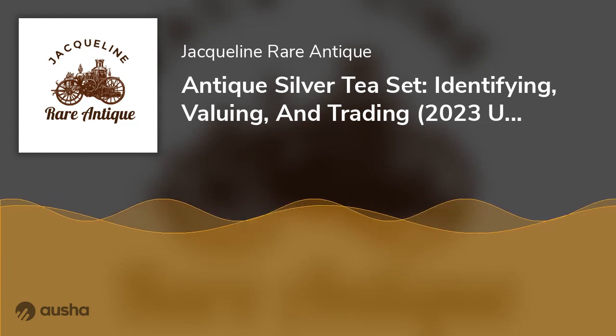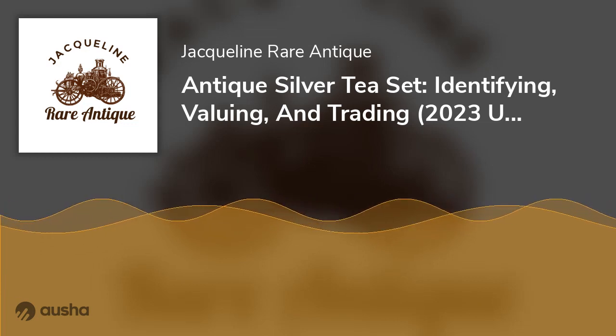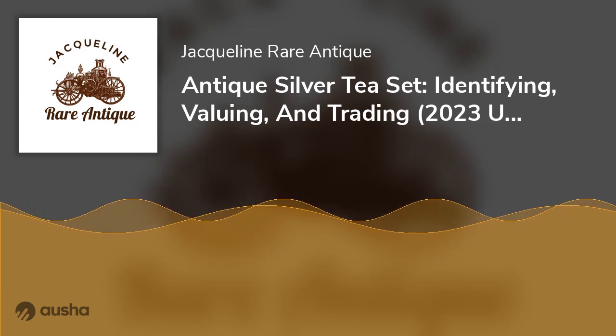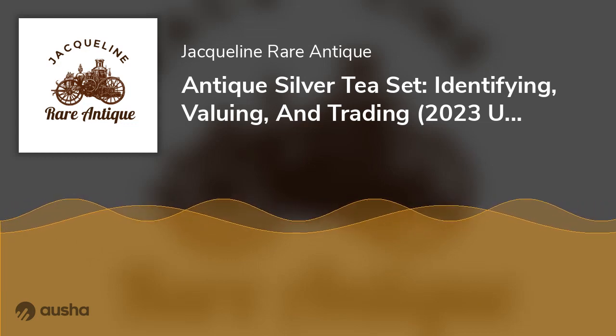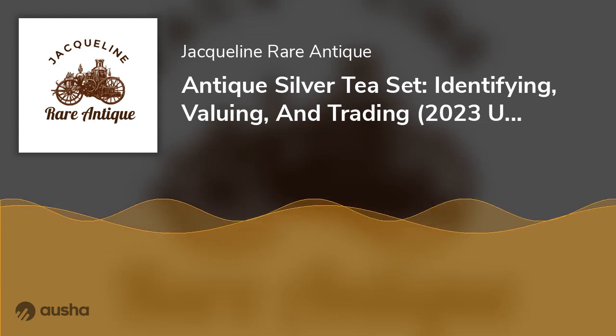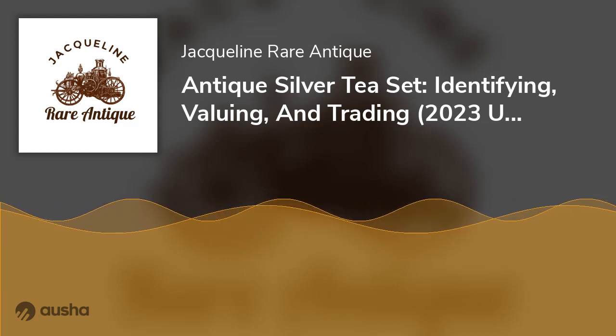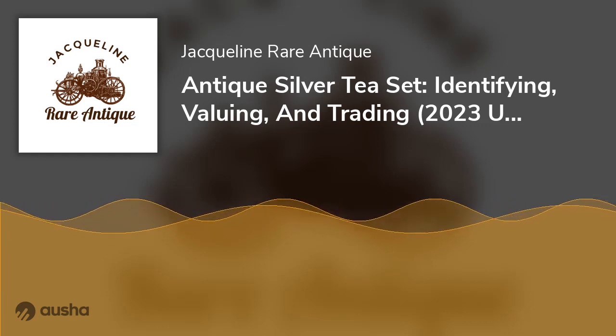#2: Year: 1927, Price: $181,000. In 2007, a Theodore Wendy Sterling Silver Tea Set sold at auction for six figures despite being a few years short of the official antique stamp. The unique tea set was part of a collection made in honor of German designs.